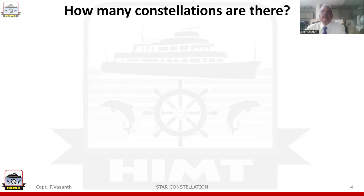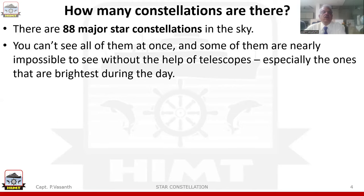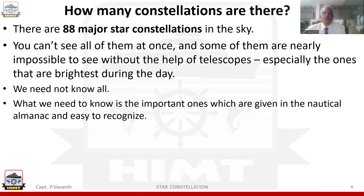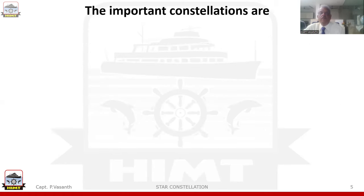How many constellations are there? There are actually 88 major constellations in the skies, but we can't see all of them at once, and some are nearly impossible to see without the help of a telescope, especially the ones that are brightest during the day. We need not know all of them. What we need to know are the important ones given in the Nautical Almanac, which are easy to recognize. In the Almanac, there are 59 stars and 4 planets.